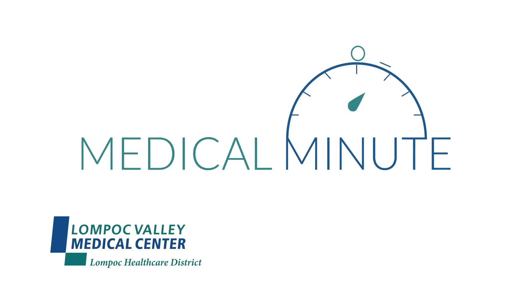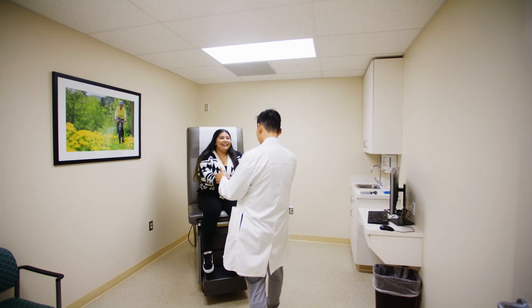And now for your Medical Minute with Lompoc Valley Medical Center. Head and neck cancer is something that we want to catch early.